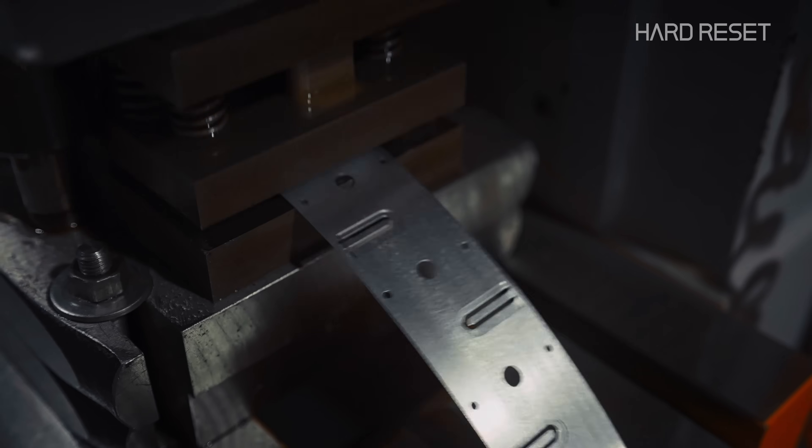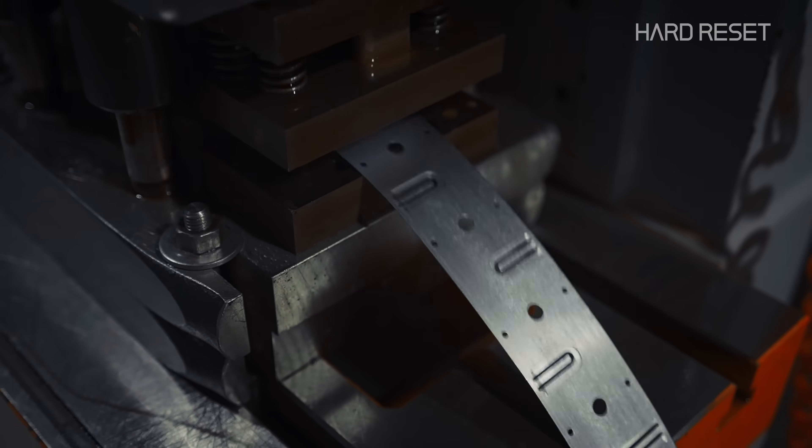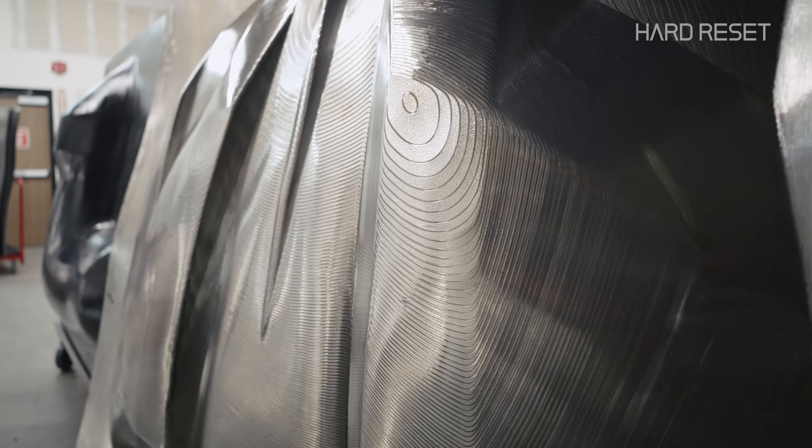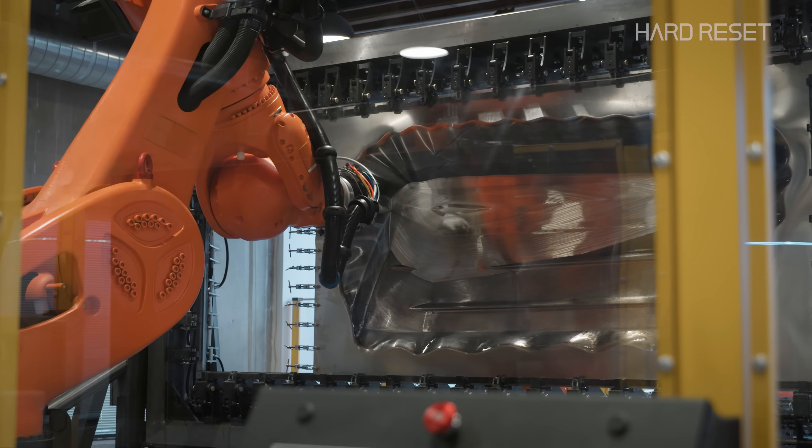Why do this? We're still manufacturing things the same way we were making them 100 years ago. To make the next leap and keep up with the digital world, we need to accelerate the physical world, and that requires manufacturing to go to the next level.